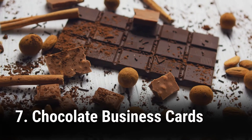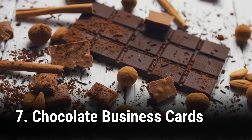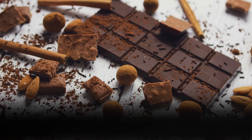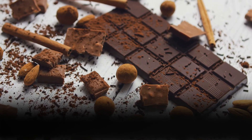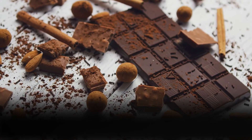7. Chocolate business cards will be a tasty reminder of your services. This one may be a little more expensive, but well worth the cost. You'll need to pay for a plate with your logo, but it's a one-time cost that will pay you many times over. The chocolate business cards are a great conversation starter and something that will separate you from your competition.